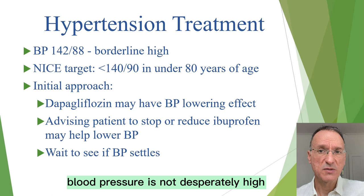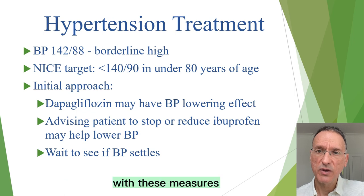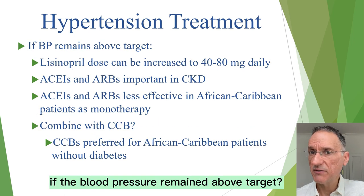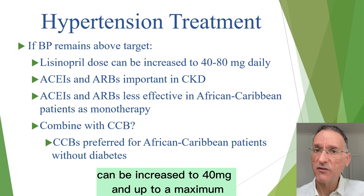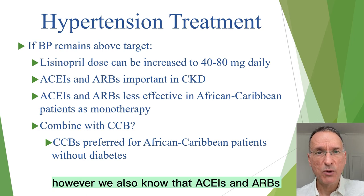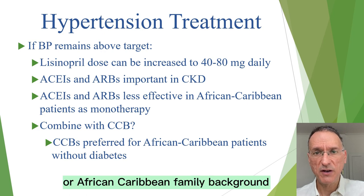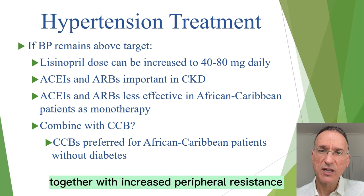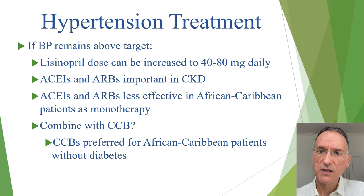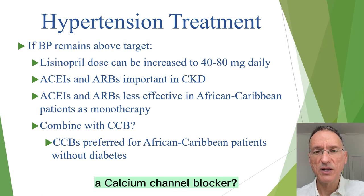Because her current blood pressure is not desperately high, we could afford to wait a few weeks to see if it drops spontaneously with these measures. If the blood pressure remains above target, we know the dose of lisinopril can be increased to 40 mg and up to a maximum of 80 mg daily. However, ACE inhibitors and ARBs are generally less effective as monotherapy in patients of African or African-Caribbean family background, because these patients tend towards a low renin state and lower cardiac output with increased peripheral resistance. So should we increase the dose of lisinopril, or start a combination with, for example, a calcium channel blocker?